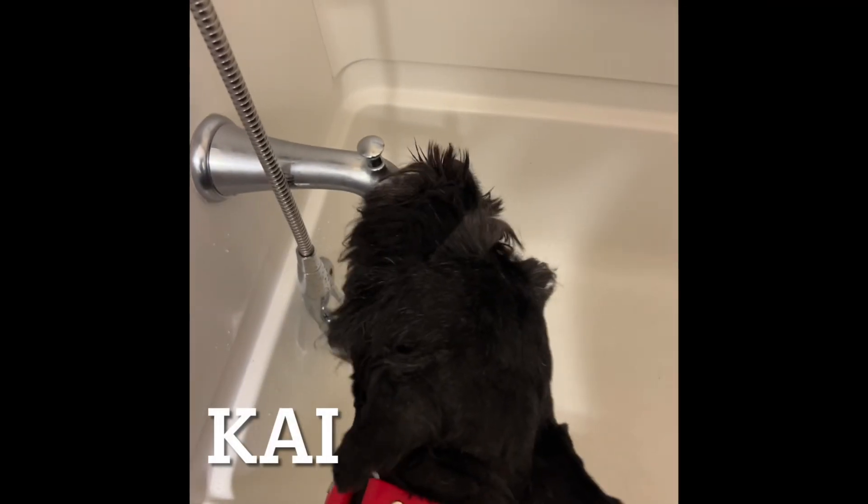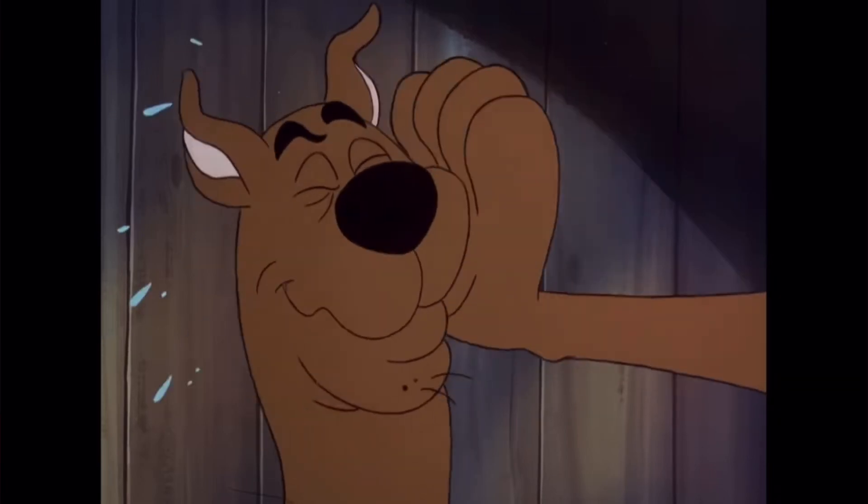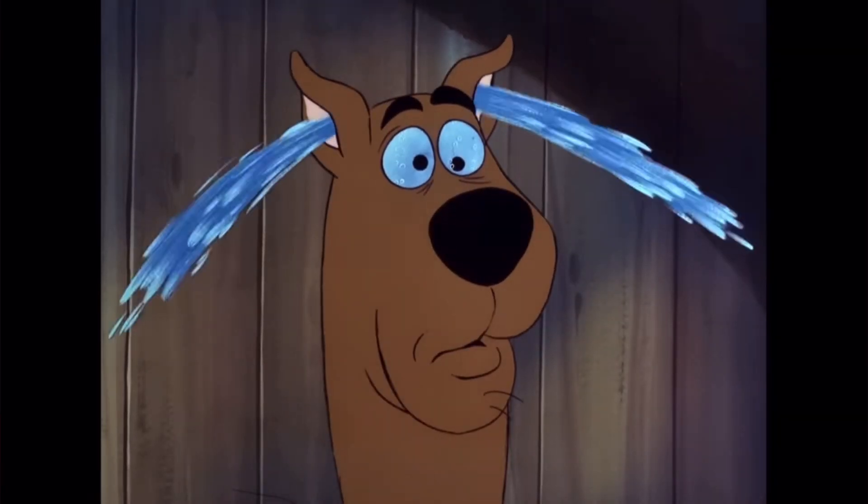Number two, hydration is vital. Always carry ample water for both you and your pup. Dehydration can set in rapidly in high temperatures, so ensure those water bowls are filled to the brim.